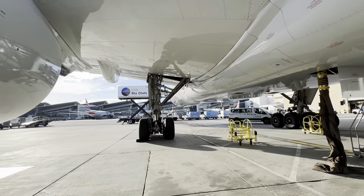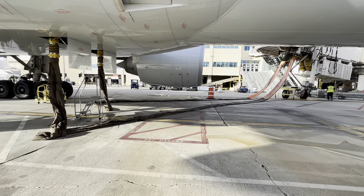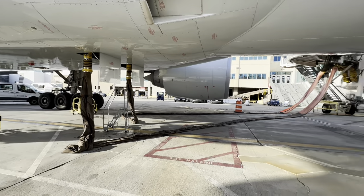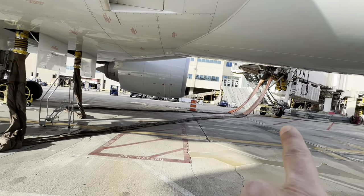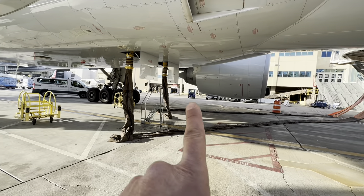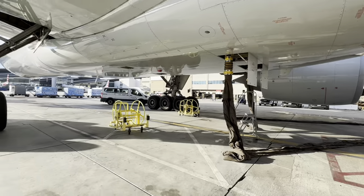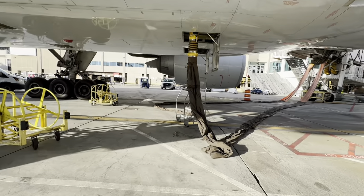Someone was asking: what are these hoses running up from the jet bridge to the belly of the aircraft? That's preconditioned air - that's how aircraft can get air conditioning on the ground without running the APU. It just saves fuel. They haven't turned them on yet, so that's why the hose isn't inflated.